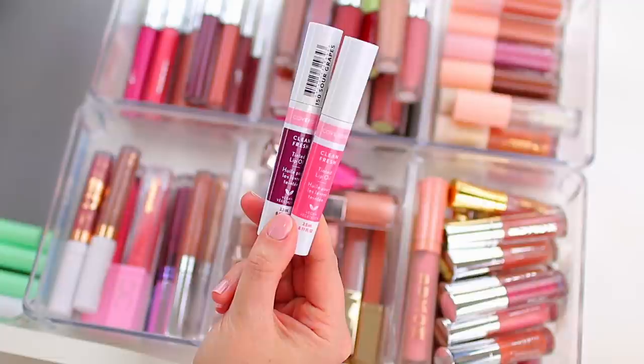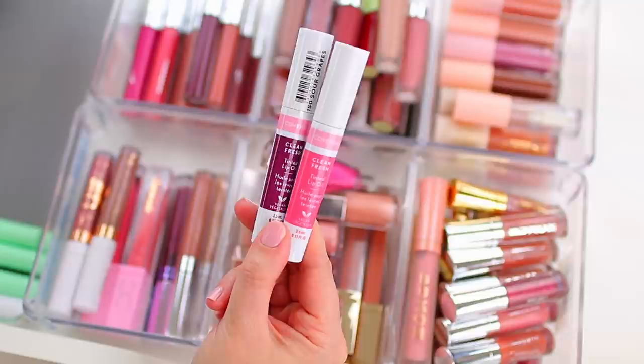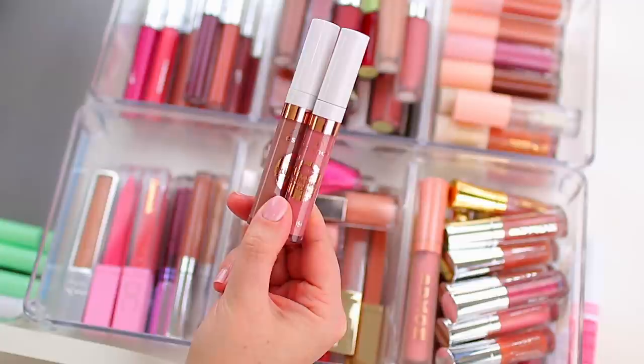I'm going to part with these CoverGirl tinted lip oils, because ColourPop came out with lip oils and when I reach for one I usually reach for one of those. These are really good and they look pretty on the lips, but I don't need a ton of lip oils in my collection — I have a few shades from ColourPop that I love — so I'm going to go ahead and declutter these.